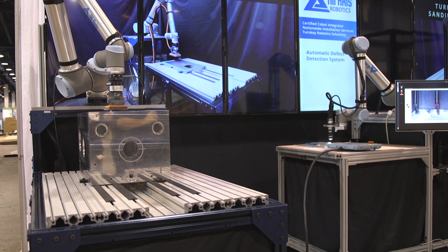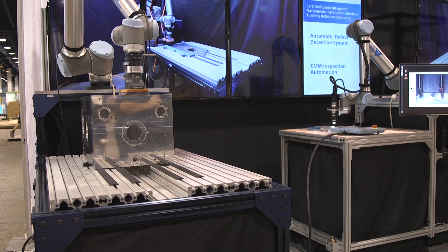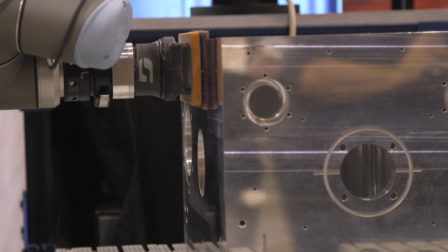So who is this cobot for? This is for any type of metal fabrication, any type of fabricator in general, whether it's sheet metal, whether it's CNC, whether it's plastics — it will function on all levels.